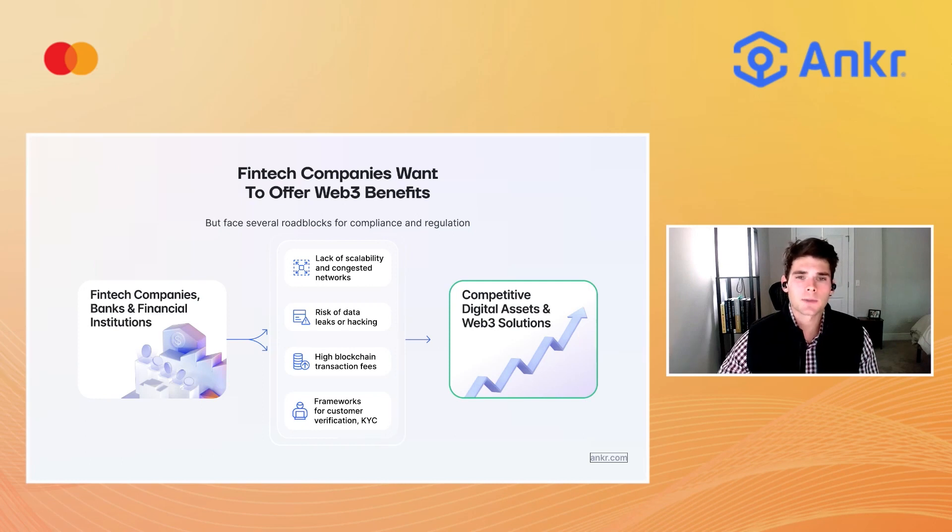I want to provide some context before diving into what AppChains are. As we know, global finance is in the midst of a major shift when it comes to digital assets. Our mechanisms for transacting, earning yield, and handling assets are being redefined on the blockchain. So how can FinTech companies bridge the gap between the traditional financial and Web3 economies while bringing new digital asset products to their users in a fully compliant manner?